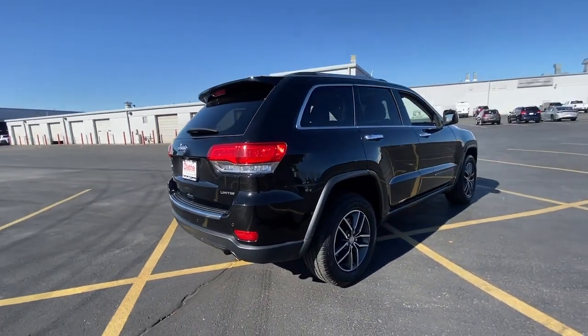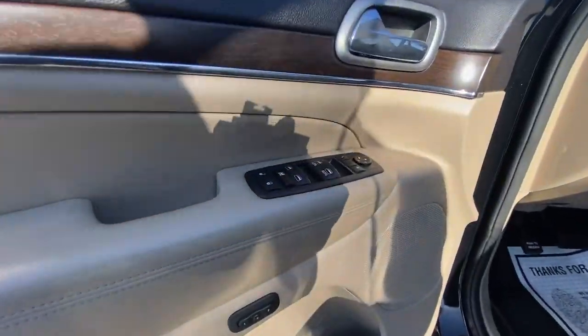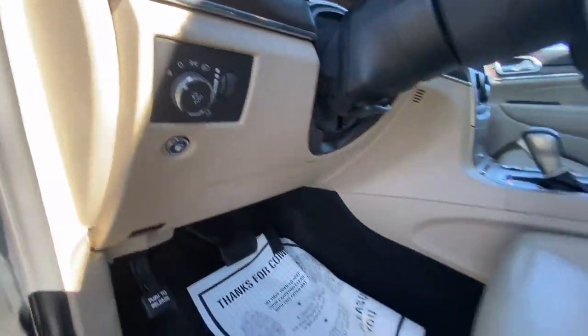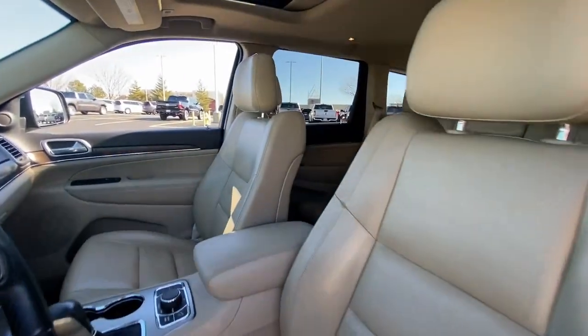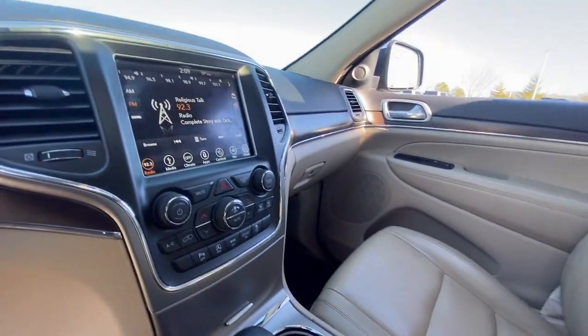These are just some of the great options this vehicle comes with: navigation system, keyless entry, sun and moon roof, power passenger seat, heated seat, heated rear seat, heated mirrors, fog lamps, power lift gate, backup camera, and satellite radio.